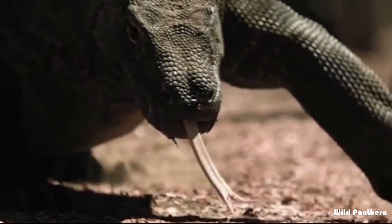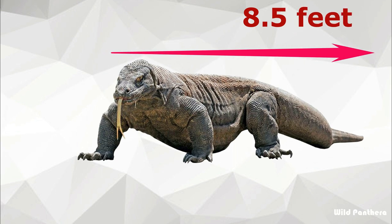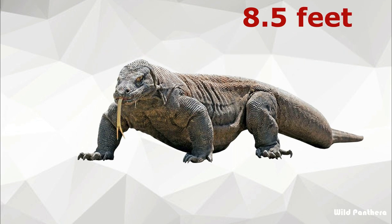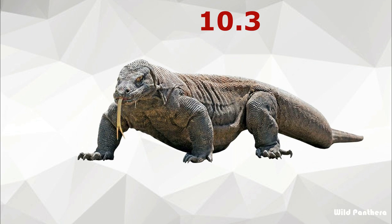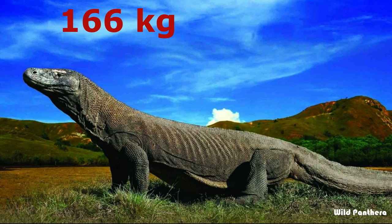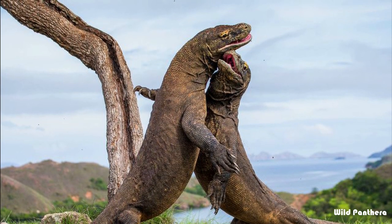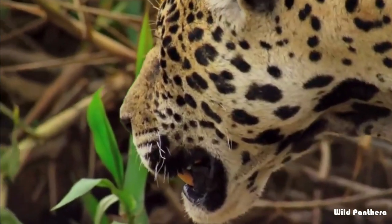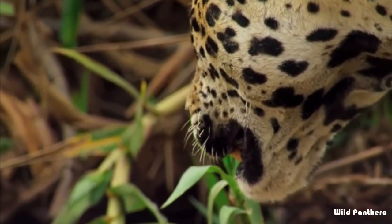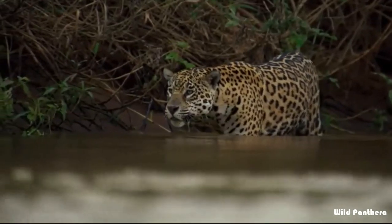Size and weight: the Komodo dragon is the largest living lizard in the world. These wild dragons typically weigh about 70 kilograms and measure 8.5 feet long, but the largest verified specimen reached a length of 10.3 feet and weighed about 166 kilograms. Males tend to grow larger and bulkier than females. For comparison, we will look at the Pantanal jaguar.